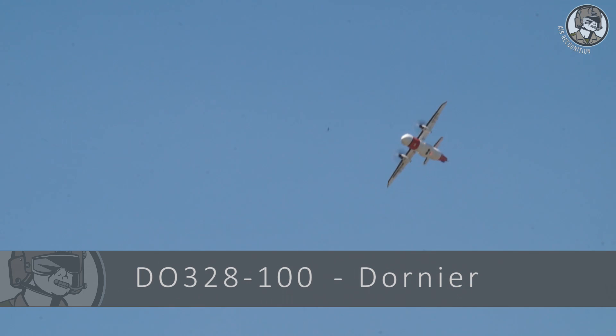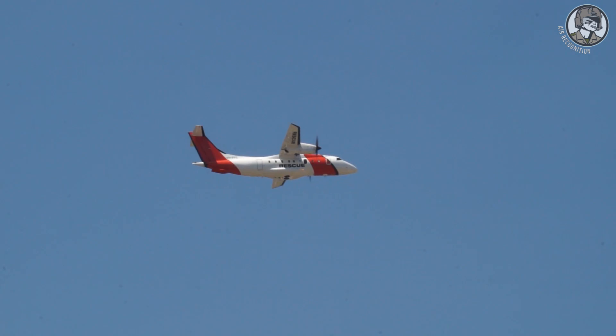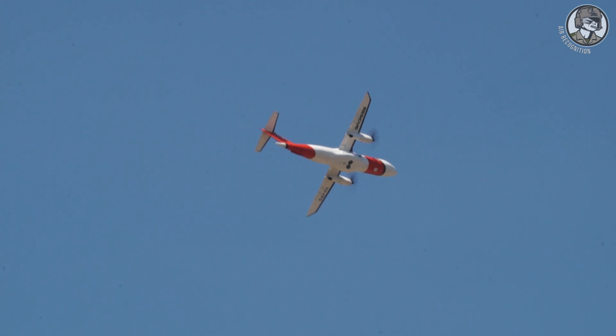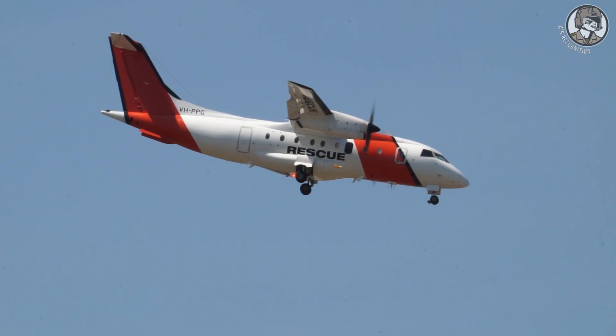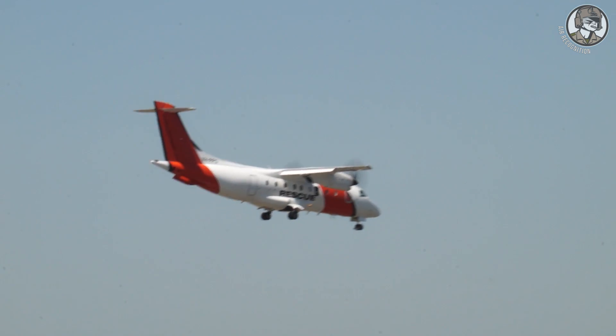Next is a search and rescue variant of the Dornier 328 turboprop airliner, bought by the Australian Maritime Safety Authority. The 328 allows easy operation even from the shortest runways. It can handle a variety of surfaces including grease and gravel or even sand, and is equally unafraid of hot and high conditions.